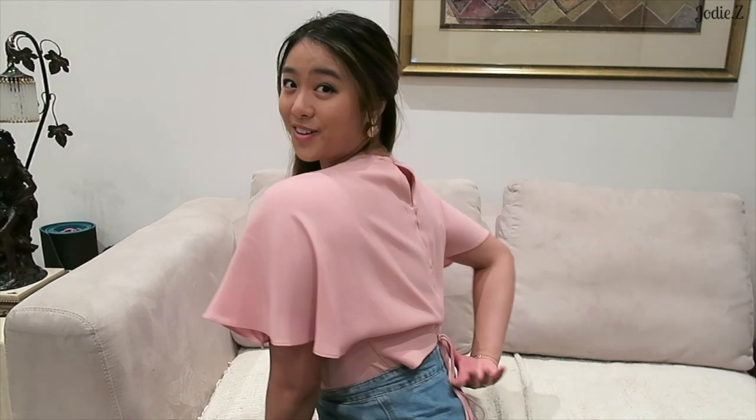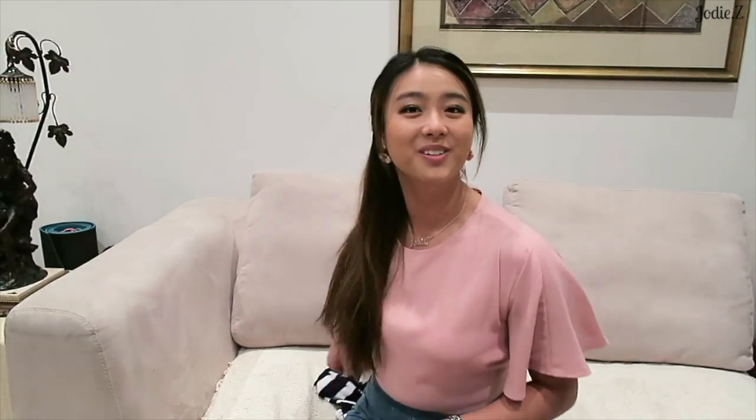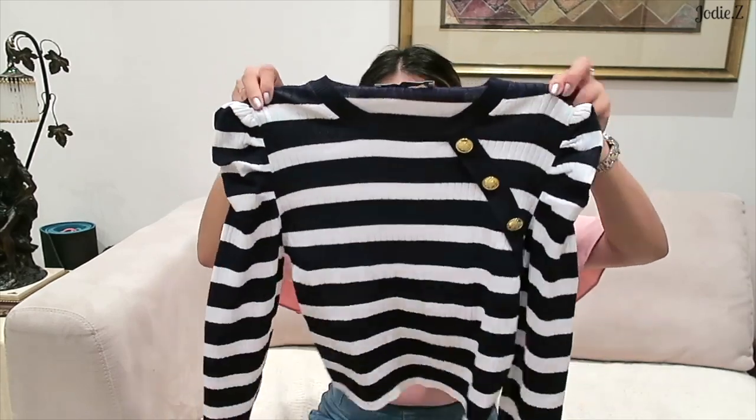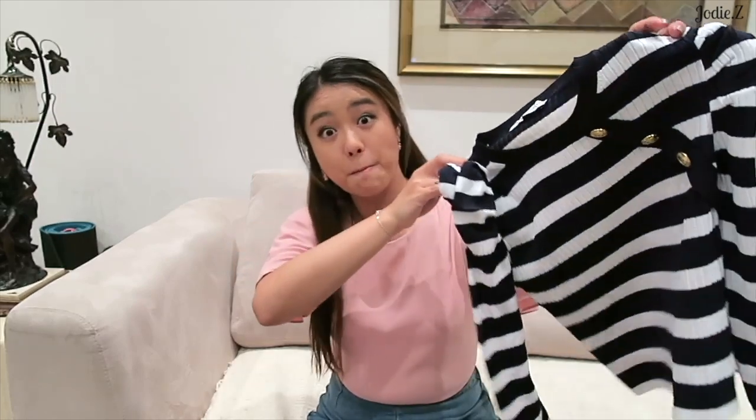Moving on to clothes, I only picked up two items of clothing. First is what I'm wearing now - this blush pink top from Zara. I love the material, it's a really pretty color, and it's got a cute little bow at the back. It took a total of about an hour and a half just to line up in the change room and pay, so it was a bit of a hassle for two items.